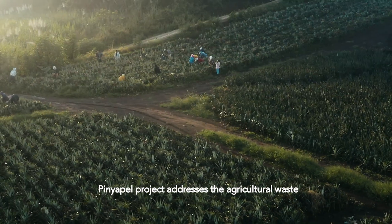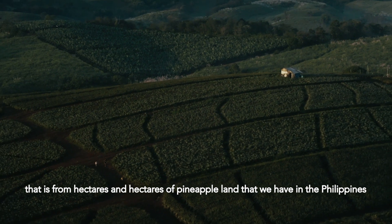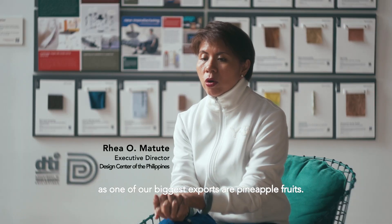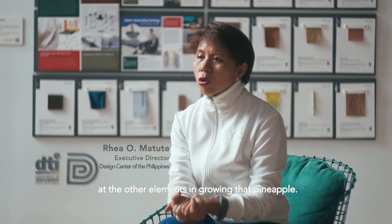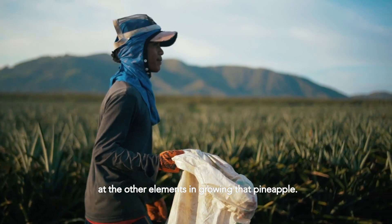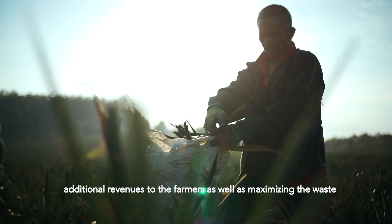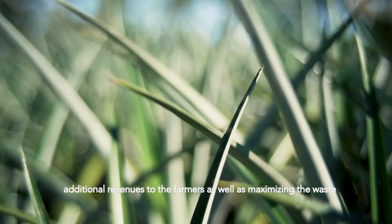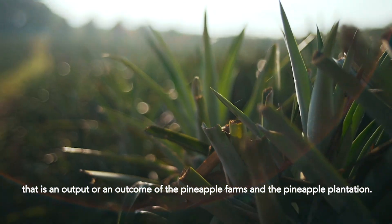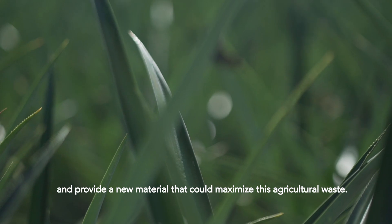The Piñapal project addresses the agricultural waste from hectares and hectares of pineapple land that we have in the Philippines. As one of our biggest exports are pineapple fruits, we wanted to provide an opportunity to look at the other elements in growing that pineapple — to provide additional livelihood and additional revenues to the farmers, as well as maximizing the waste that is an output of the pineapple plantation and provide a new material that could maximize this agricultural waste.